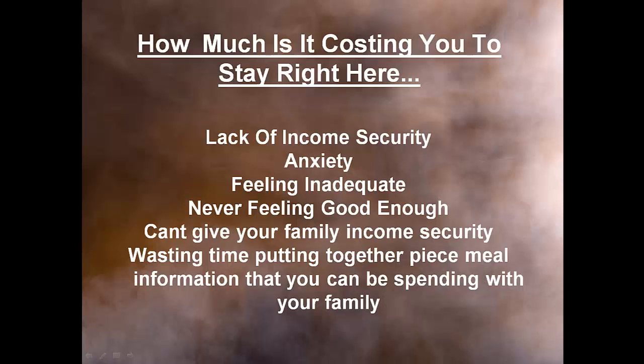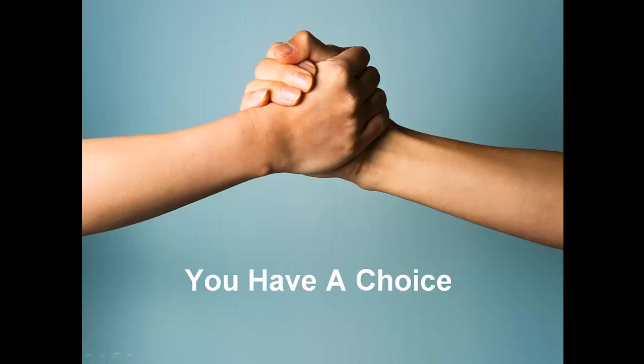The question is: how much is it costing you to not do anything? I know what it felt like before I started — the lack of income security, anxiety, feeling inadequate, fear of another job loss or layoff, not feeling good enough, and not being able to give your family income security. You're wasting your time putting together piecemeal information all over the internet that you could be spending with your family instead of going to one source to get all the information at once in a short period of time.